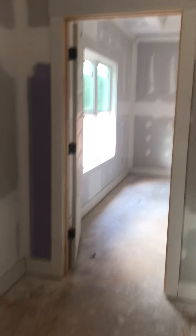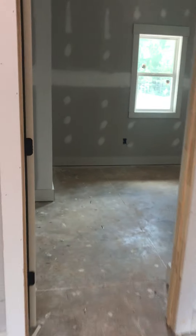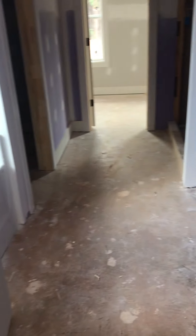This is the master. Does have a tray ceiling in it. Closet. Good sized closet. Master.